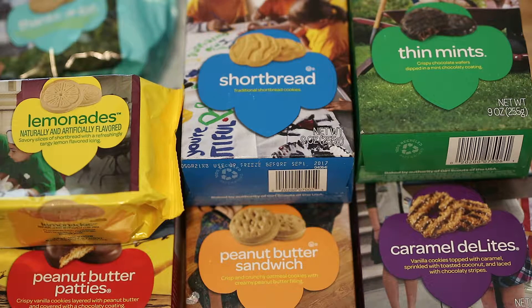A few years later in 1922, the Girl Scout magazine called the American Girl — which we all know as the American Girl doll today — suggested cookie sales as a fundraiser and gave simple cookie recipes from the regional director of Girl Scouts of Chicago. So this has a lot of roots in American history.